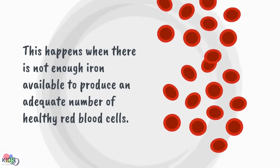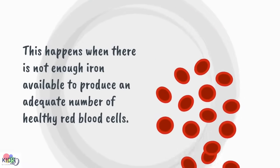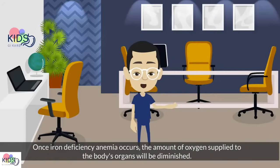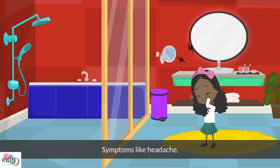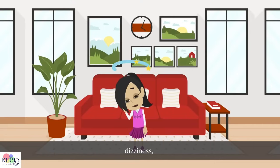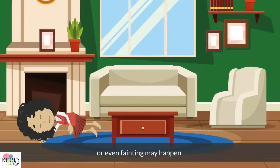This happens when there's not enough iron available to produce an adequate number of healthy red blood cells. When iron deficiency anemia occurs, the amount of oxygen supply to the body organs will be diminished. Symptoms like headache, decreased energy, dizziness, or even fainting may happen.